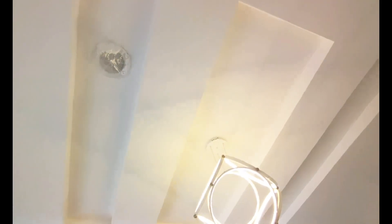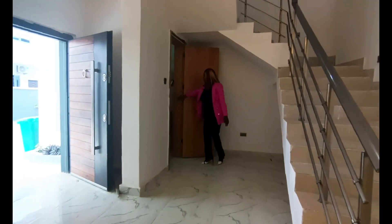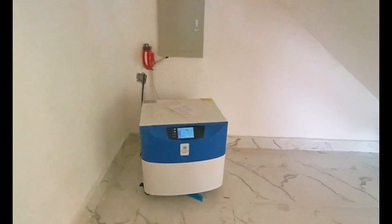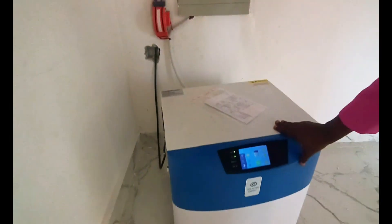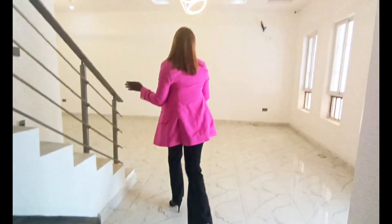Now let's take a look at the visitors' toilet. This is the WC and the wash area, with a sensor light here. As I said earlier, it comes with a pre-installed solar system — it's free, you don't have to pay for it.